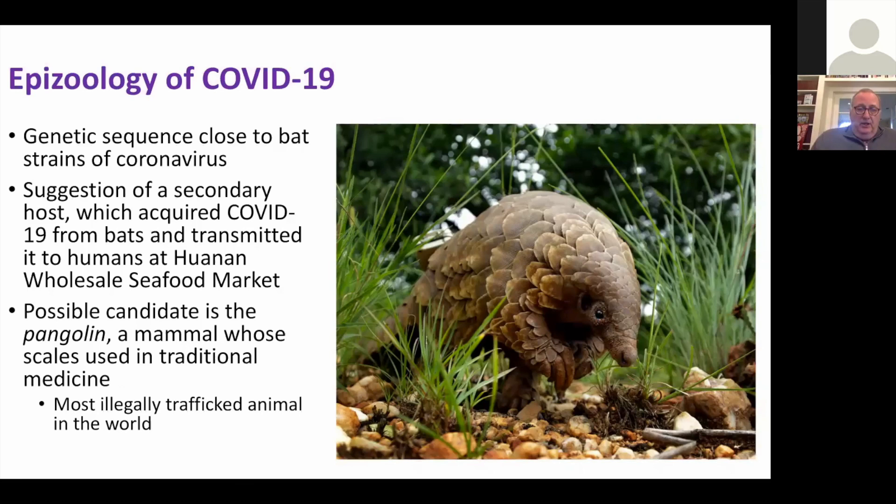This animal is probably the intermediate host we've been looking for. These are called pangolins — they're sort of like aardvarks. They were sold at these live markets not so much for meat, but their scales are used in traditional medicine. So this is probably the secondary host we were looking for.